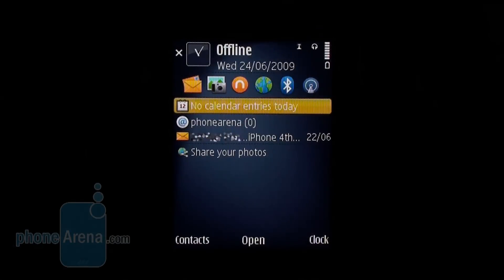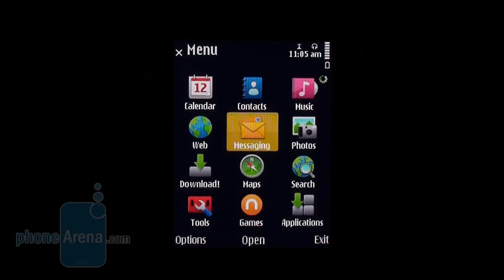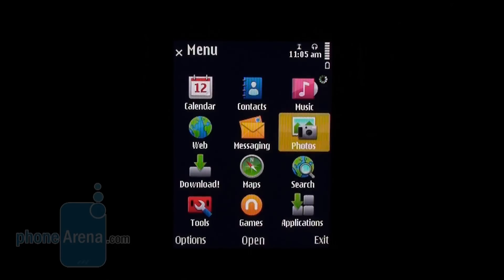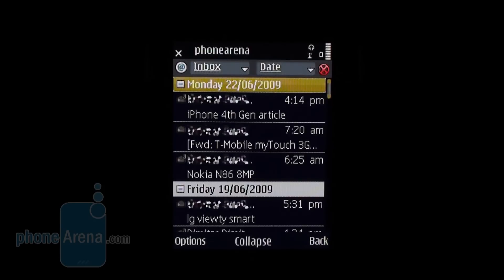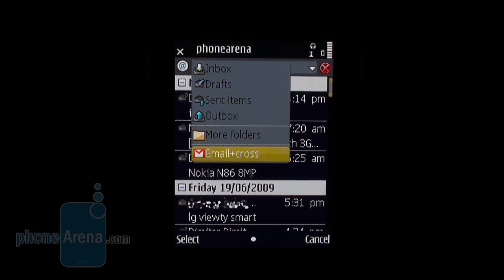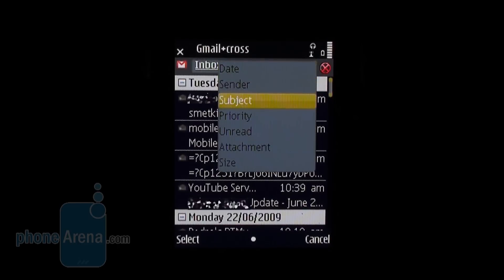The Nokia N86 8MP utilizes the Symbian S60 3rd Edition Feature Pack 2 operating system that we know well and have already examined in detail in previous reviews of cellphones by the manufacturer, so we are not going into details here. Nokia Messaging is available when you get down to communicating with emails and, in our opinion, the app is much more comfortable than the standard Symbian client. It allows you to fast switch between email accounts, sort content by several different criteria, and view letters in HTML. More information on Nokia Messaging can be found in our text review of the Nokia E75.